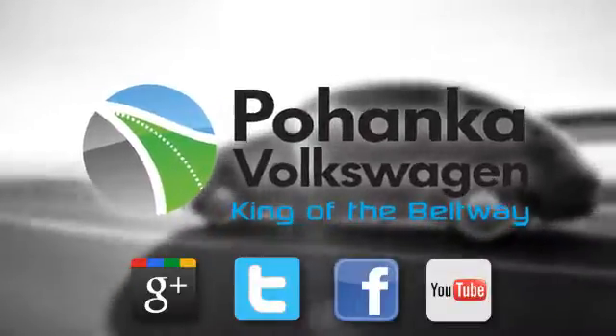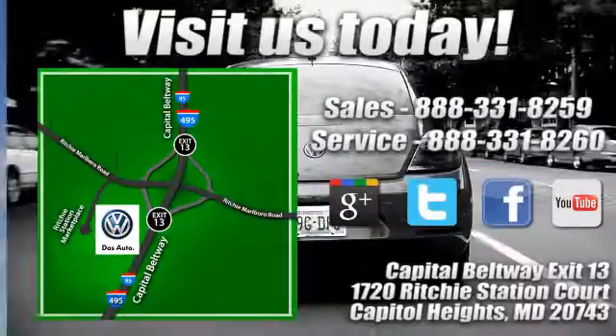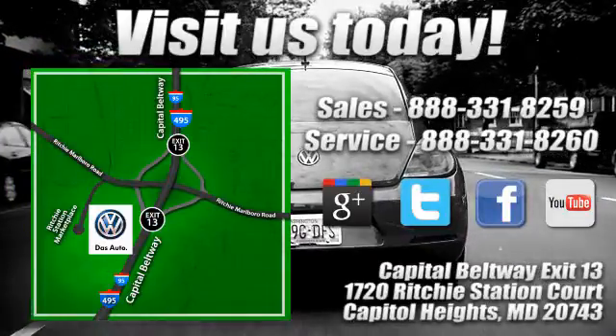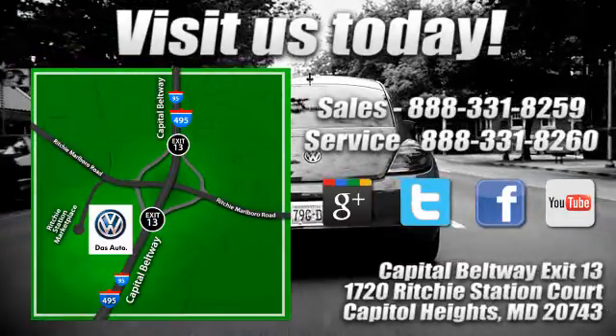Visit Pohanka Volkswagen today. Find us by the car tower, conveniently located on the Capitol Beltway at Exit 13, 1720 Ritchie Station Court in Capitol Heights, Maryland.